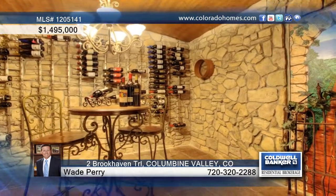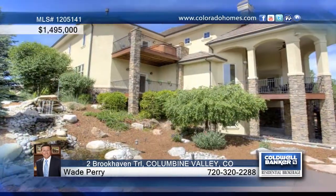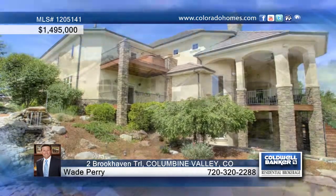Delight in dramatic details throughout. Three private decks, one with a hot tub, two water features, and a fabulous location close to Columbine, Colorado. Call Wade Perry to set up a time to view this home.